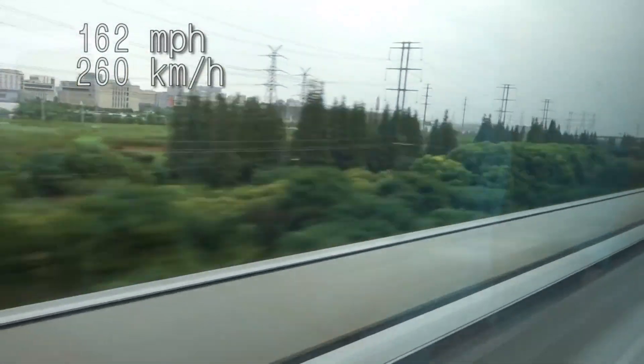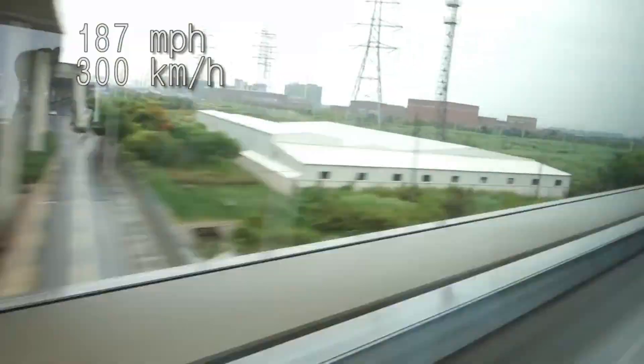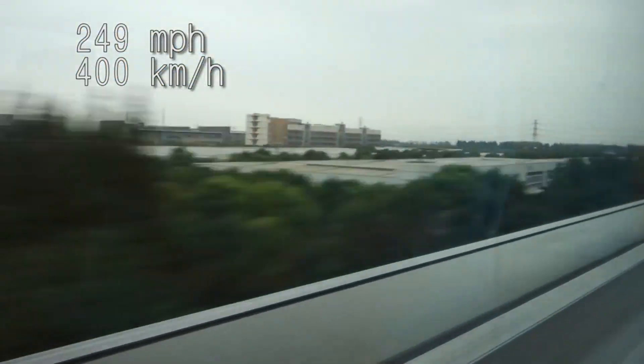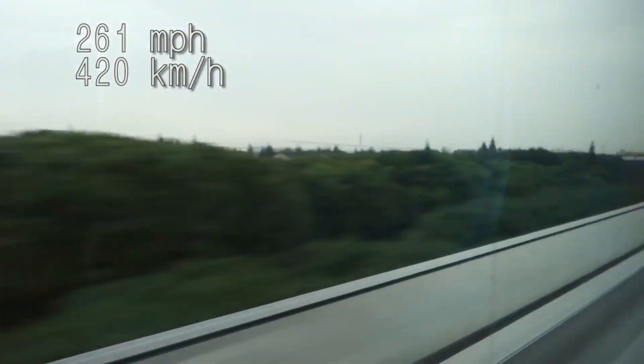The Shanghai maglev train, for instance, holds the record for the fastest commercial maglev, clocking in at an astonishing 431 kilometers per hour — 268 mph. Imagine traveling from city to city at these incredible speeds, reducing travel times and transforming the way we connect with the world.